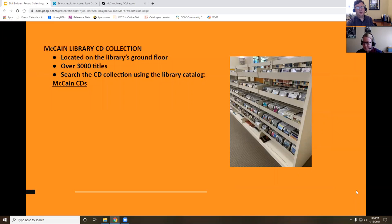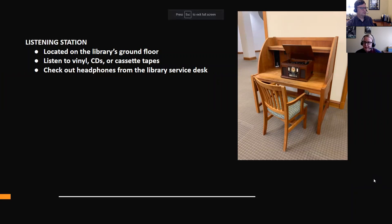We also have one or two boomboxes — actually two boomboxes that have CD players. If you don't have anything at home to listen with, we have our listening station on the ground floor right next to the CDs and albums. There's also a cassette function — cassette tapes are kind of having a revival, so if you have cassette tapes but no cassette player, you can bring them in. You can check out headphones from the library service desk, and there are easy, clear instructions right next to the station.